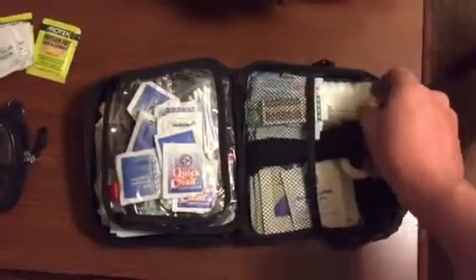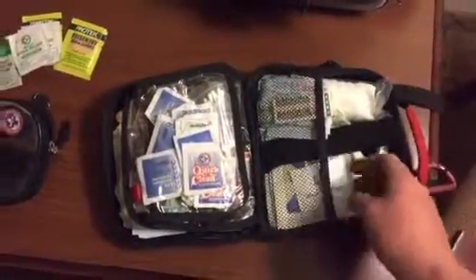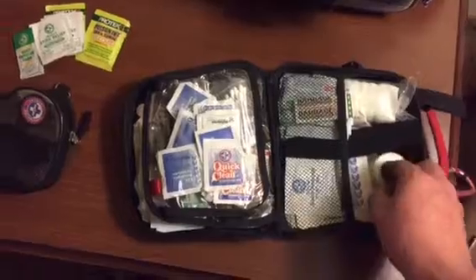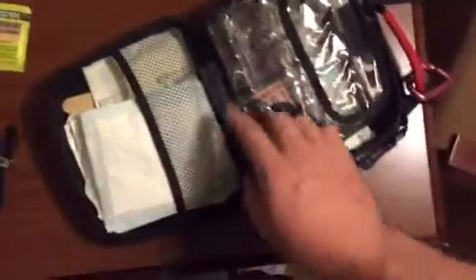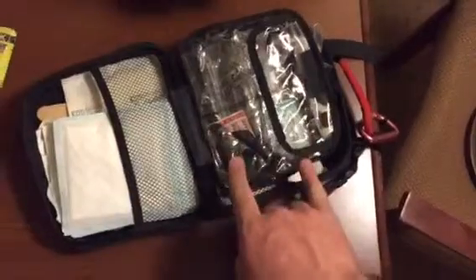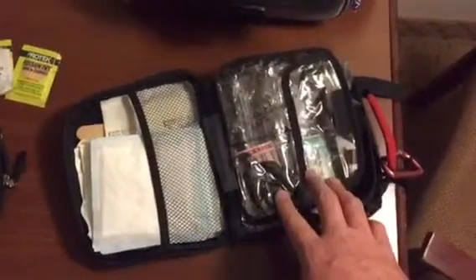Some band-aids in here, some gauze pads of various sizes, a little bit of tape, some alcohol prep pads, and then I have some 4x4 gauzes. I got a tweezers in there to get out splinters, stuff like that, and a pair of gloves.